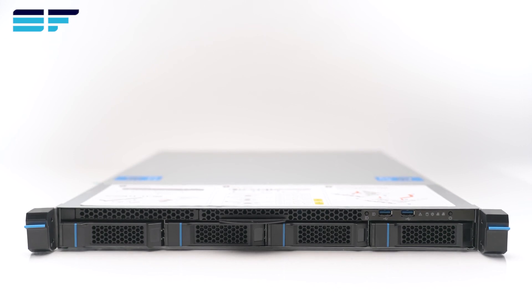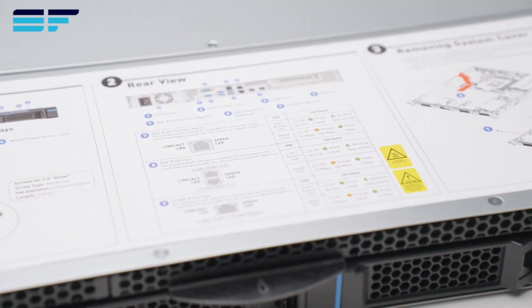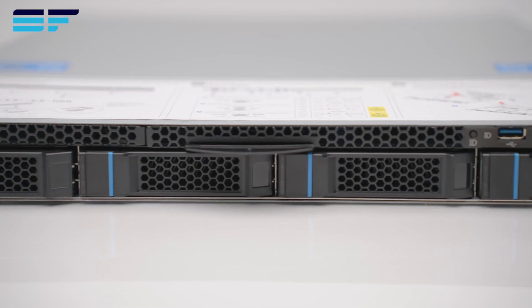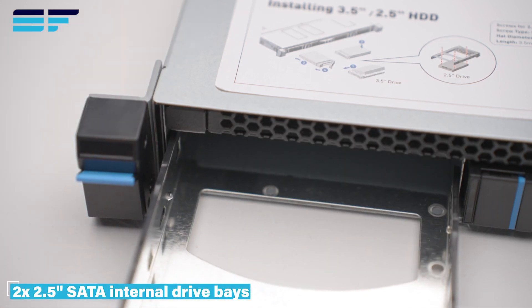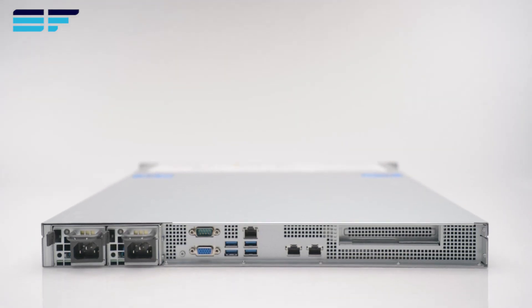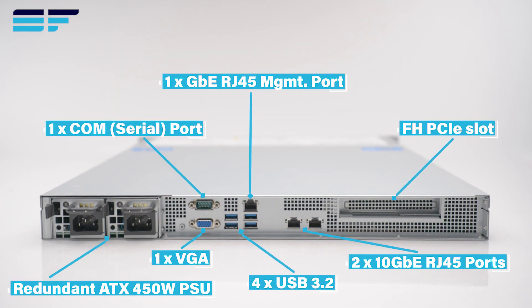Hey guys and welcome back to Server Factory. Today we'll be showcasing the S11-0201, a versatile air-cooled and AMD Ryzen-powered 1U from MSI. Storage features include four 3.5-inch SATA hybrid hotswap drive bays, two 2.5-inch SATA internal drive bays, and two M.2 slots. By default, this system offers great I/O options, in addition to optional redundant power supplies for additional protection from power loss.